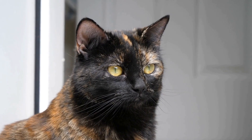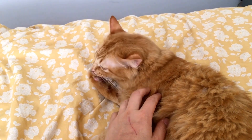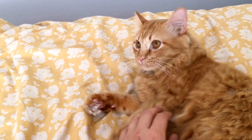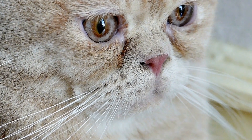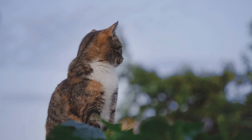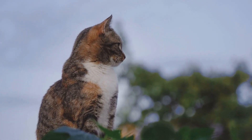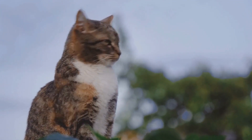Once you have confirmed that your cat has a urinary tract blockage, the veterinarian will determine the appropriate treatment. In severe cases, the cat may require hospitalization for catheterization to remove the blockage manually. This procedure is performed under anesthesia to minimize discomfort. In other instances, medication may be prescribed to dissolve crystals or stones, or surgery might be necessary to remove large obstructions.